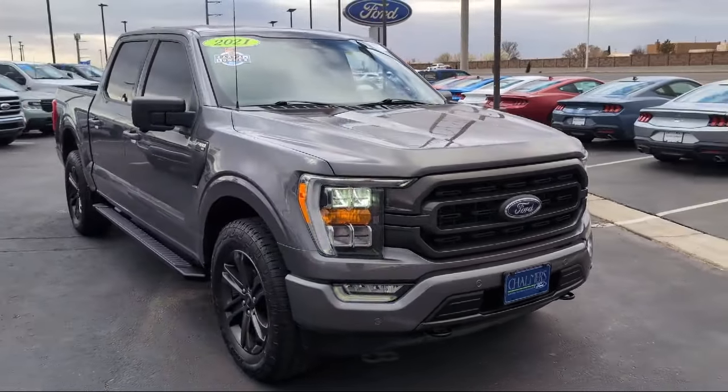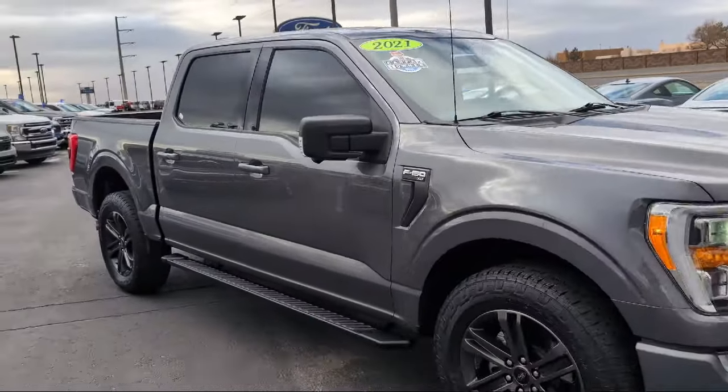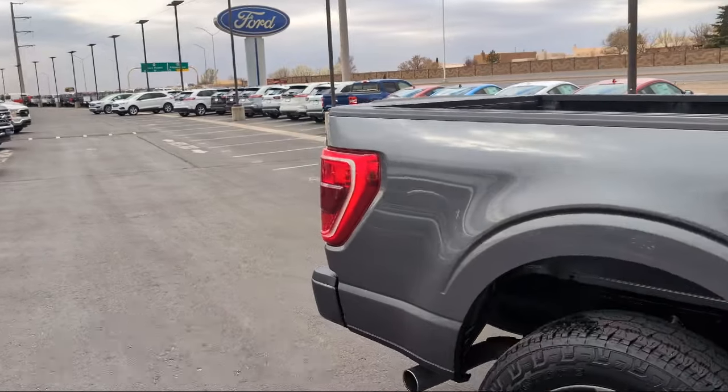This vehicle comes equipped with Ford Co-Pilot 360 Assist, FX4 Off-Road Package, LED Side View Mirror Spotlights, Chrome Bumpers, and Unique Sport Cloth Front Seats.